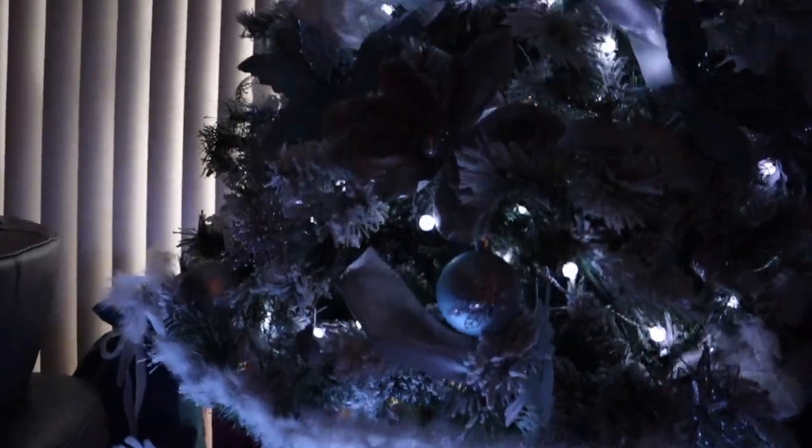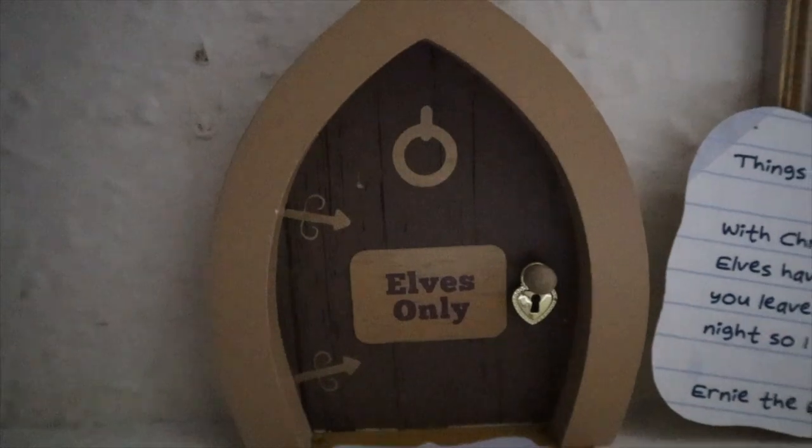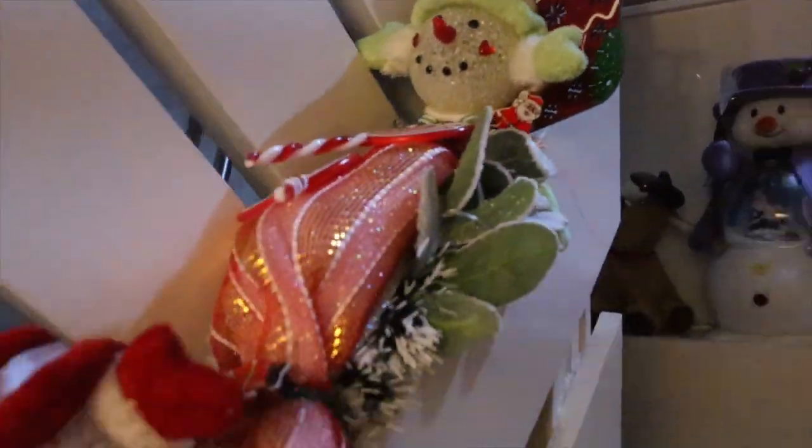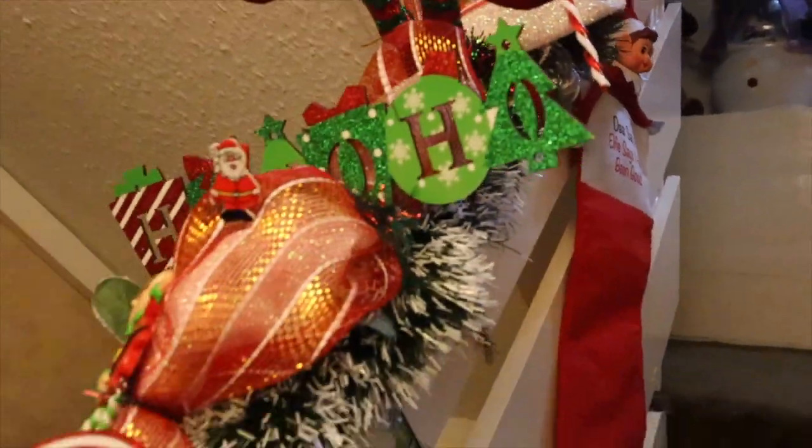That is my very first vlogmas, showing you the decorations and giving Bella her calendar. The tree is very pretty with the little lights and stuff, however there is glitter everywhere. I hope you enjoyed this vlog — I'm excited to do more. Bye, Merry Christmas!